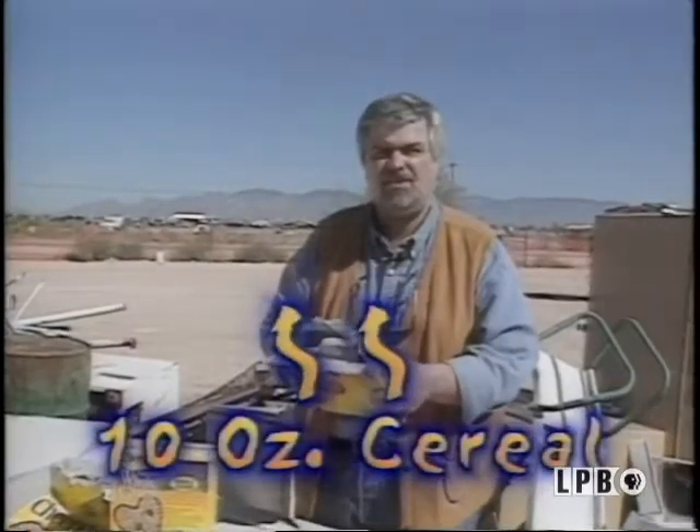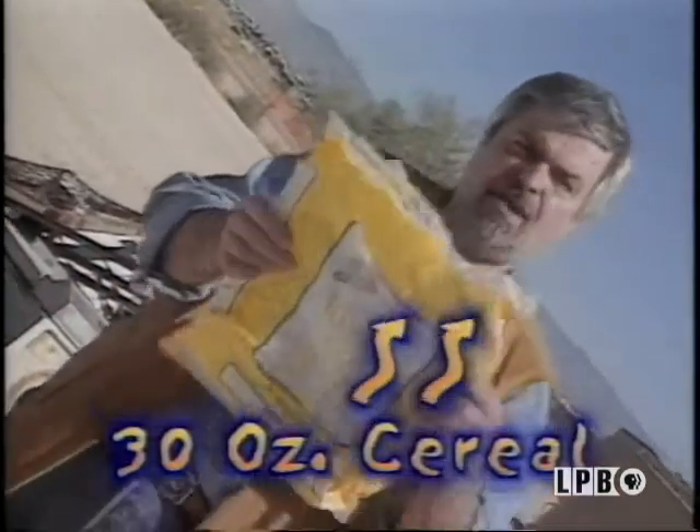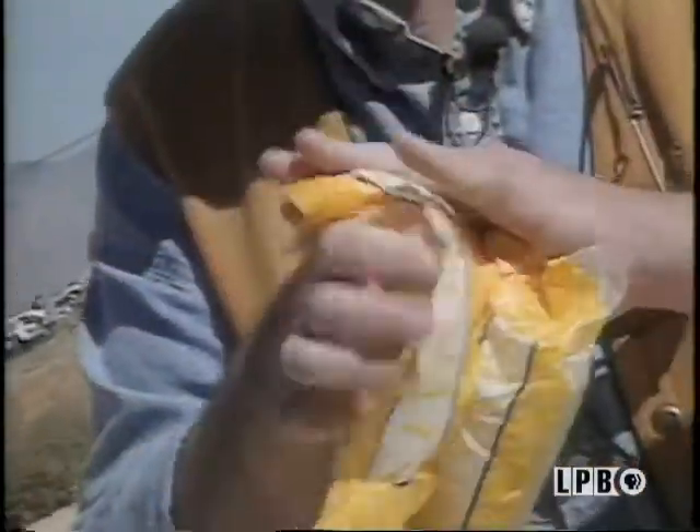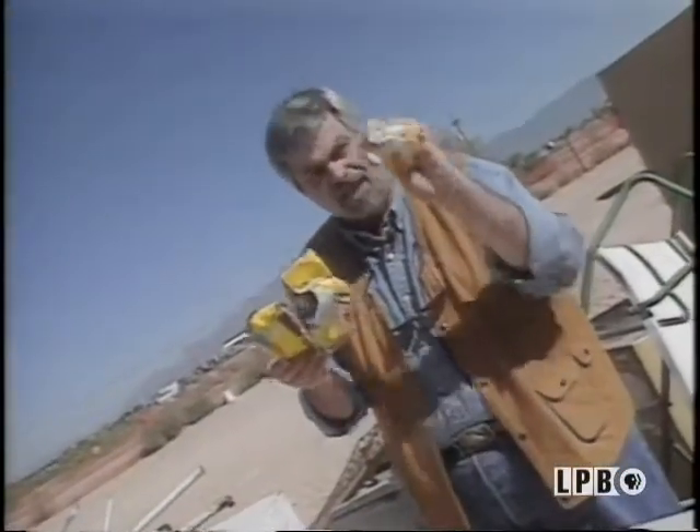If you buy your cereal in a box like this, it's had 10 ounces of cereal in it. When it's empty, you can just crush it up. But if you buy 30 ounces, that's three times more cereal in this bag, and you can crush it down to even less than the box. That's how you source reduce — that's how you throw less away. Garbage rules, don't be a fool. Use less stuff at home and school, so less garbage comes here.